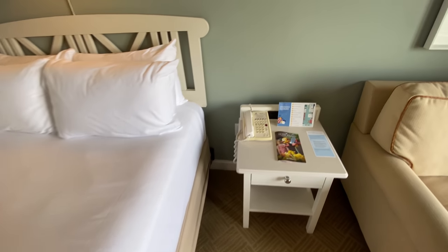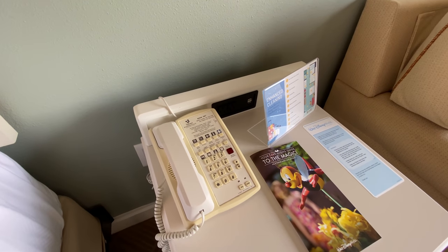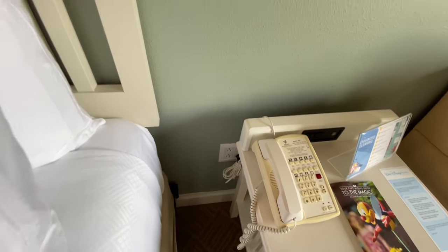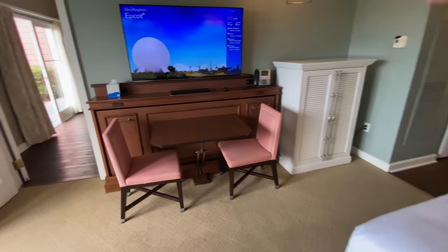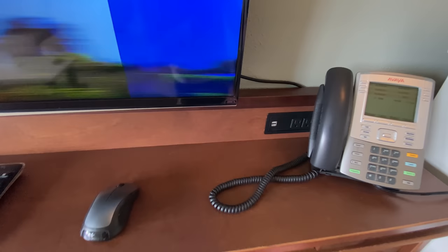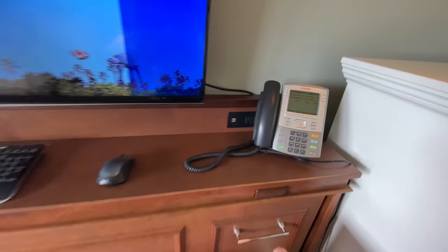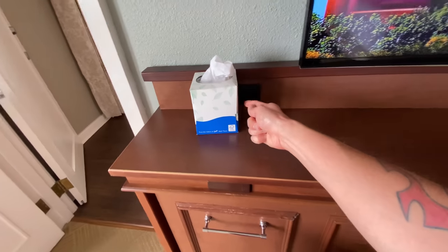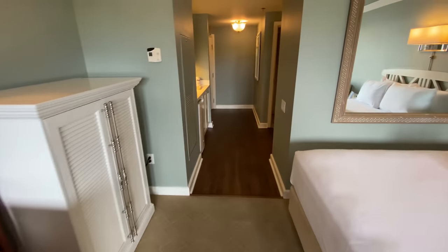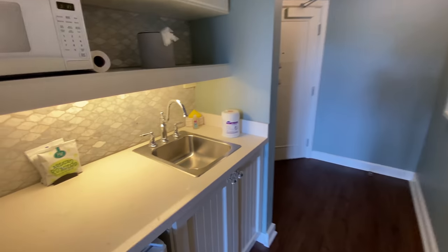Right here on the nightstand in the deluxe studio, you do have USB ports — two USB ports and two regular ports, and then two more regular ports on the side. Over here at the pull-down bed for kids or small adults, you've got two more on that side, and it looks like another two right there. Very good.